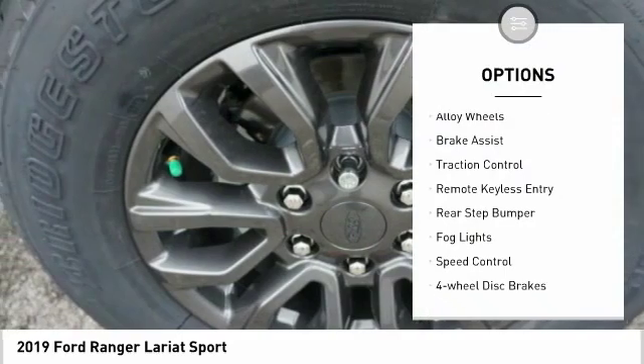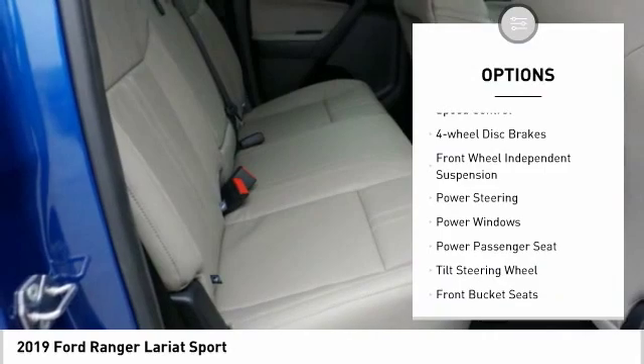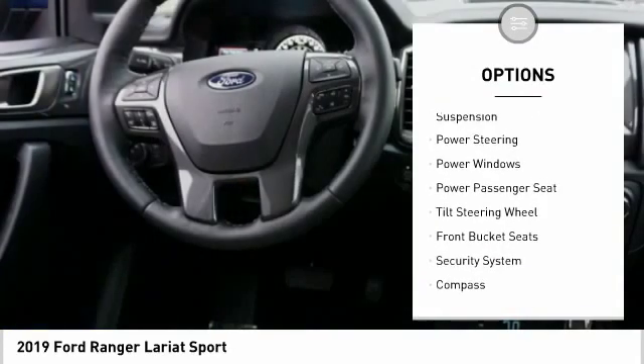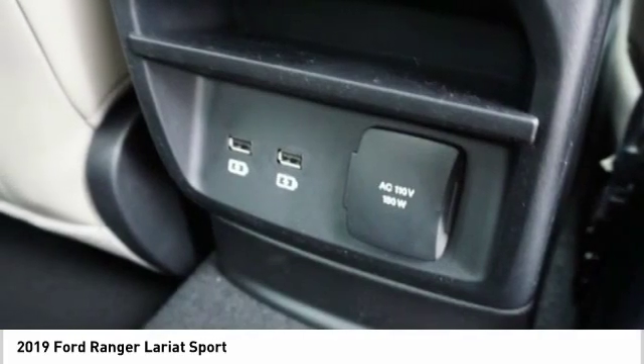Electronic stability control, alloy wheels, brake assist, traction control, remote keyless entry, rear step bumper, fog lights, speed control, four wheel disc brakes, front wheel independent suspension.